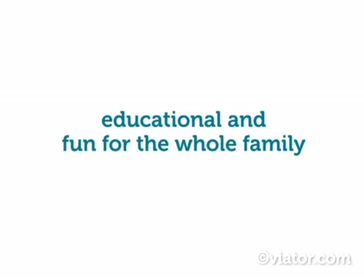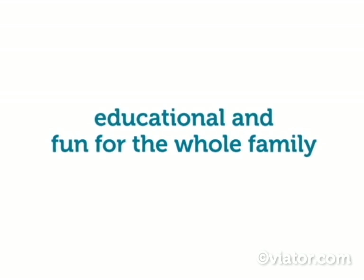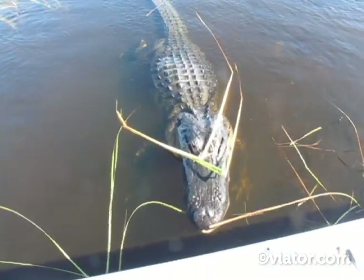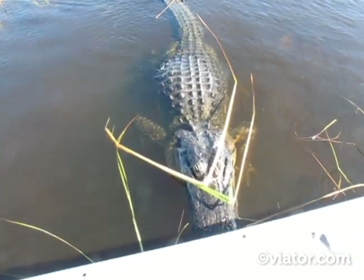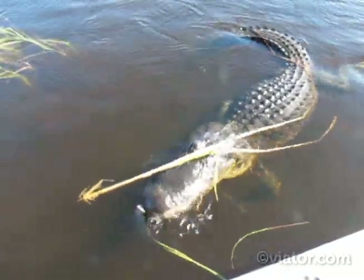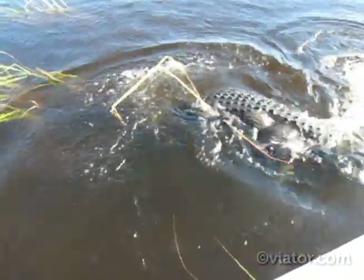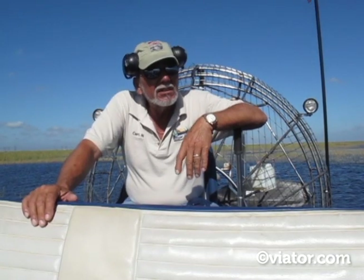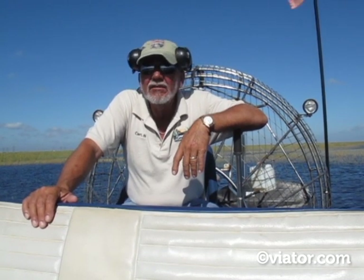These alligators can live to be 100 years old. The alligators are always a black color, and once and again you'll see them with a little bit of tan on their sides of the road. During the remainder of the year, this water level out here can fluctuate between 5 and 7 feet.